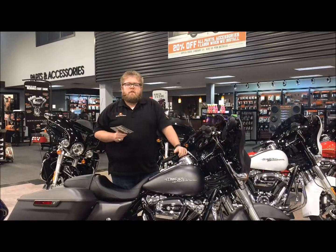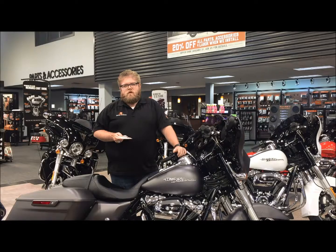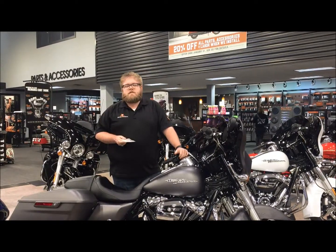We want you to come on out. Our parts department is going to be putting it on. We're also going to be touching on our service promotion that we have going on for the month of January — it's a 20% off parts and accessories installation.